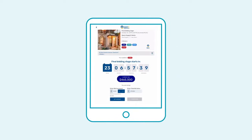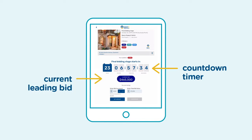You'll also be able to see the countdown to the final bidding stage, what the current leading bid is, and how many other participating bidders there are.